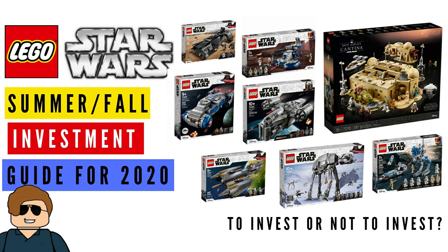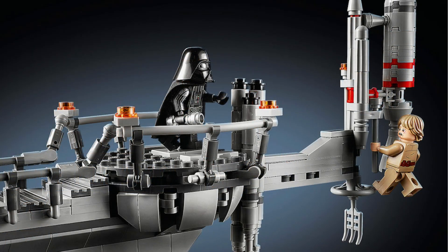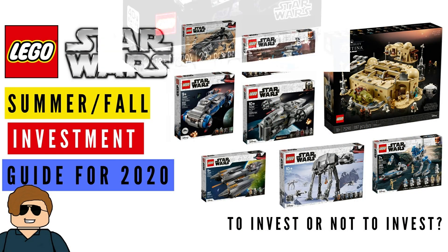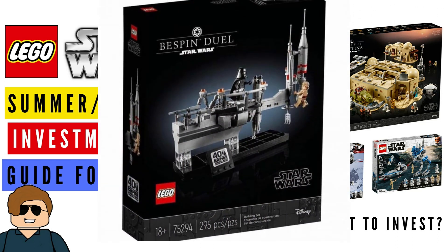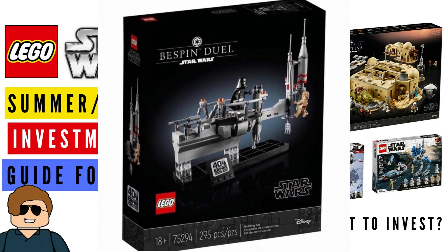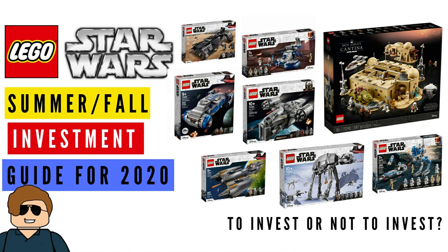One more set worth mentioning: the Bespin Duel, set 75294. This doesn't follow the same trend as the other models because there's a limited supply being made — it's very rare. I missed out on it on release day, so for the collector: buy this as soon as you see it. And if you're an investor, you're going to make money off this one, hands down. Star Wars collectors absolutely love this scene.